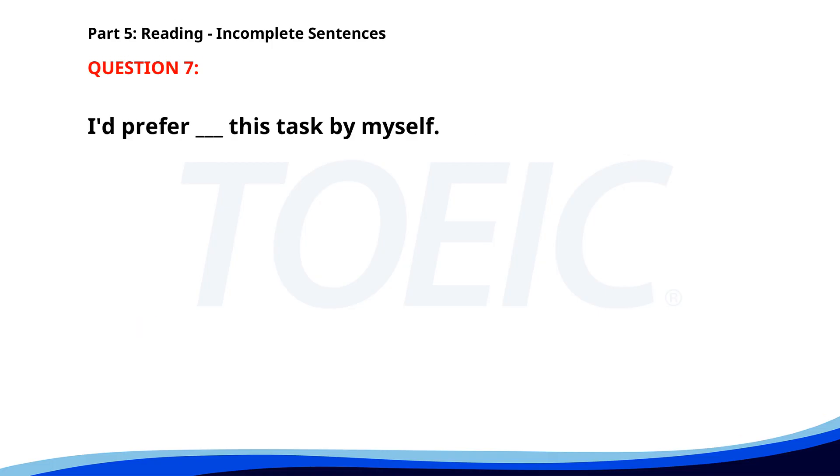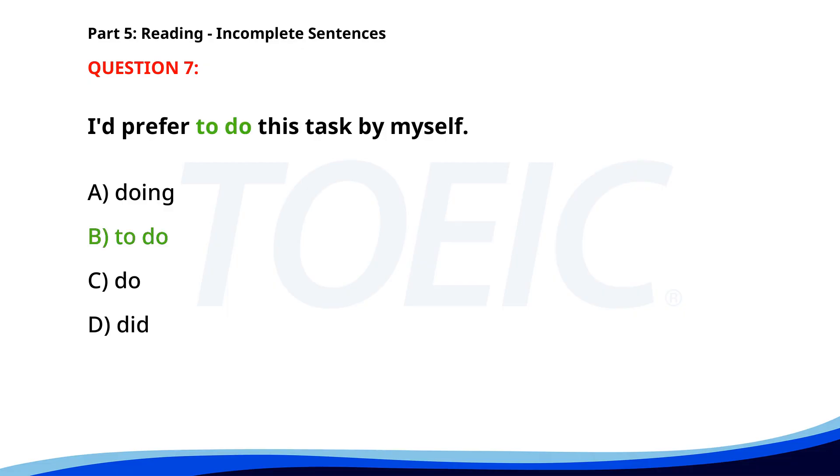Number 7. 'I'd prefer ___ this task by myself.' A. Doing. B. To do. C. Do. D. Did. The correct answer is B: To do.